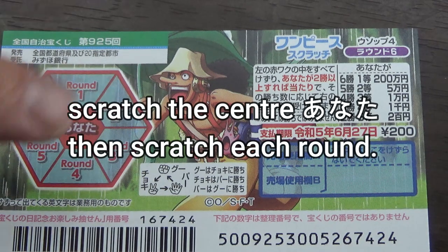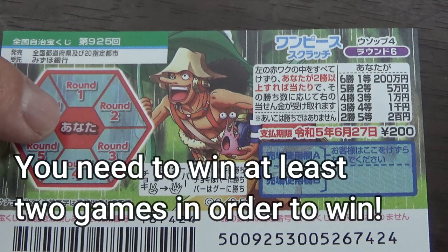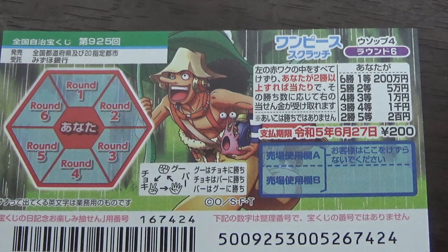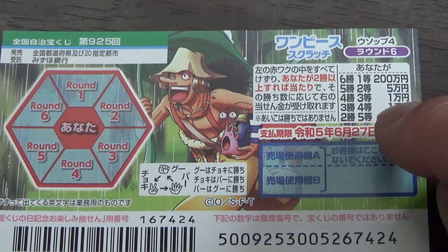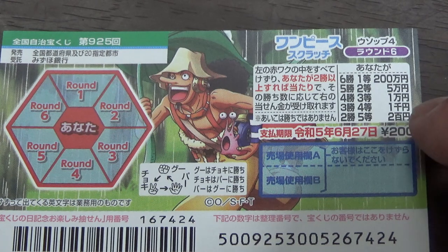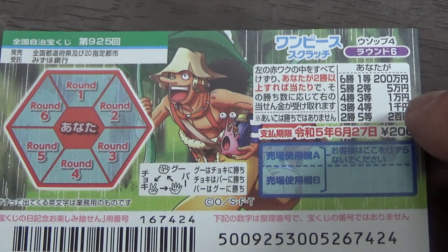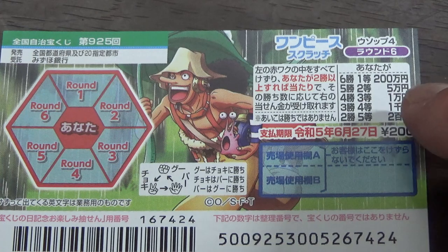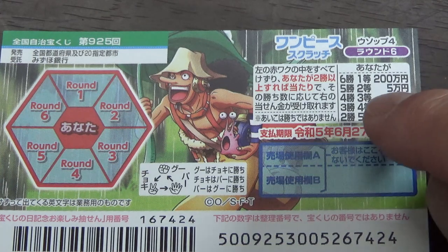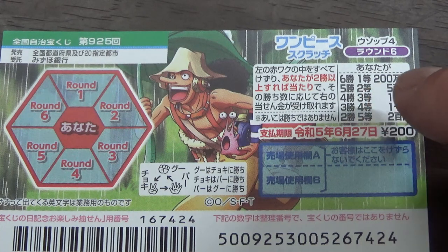Looking at the scratch area, you are going to scratch 'anata' — that means 'you' — in the center. You need to win at least two games in order to win the fifth prize, 200 yen. If you win three games, you win the fourth prize, 1,000 yen. If you win four times, you win the third prize, 1,000 yen. If you win five times, that is the second prize — you win 5,000 yen. And if you win all six rounds, you win the first prize, 200,000 yen.